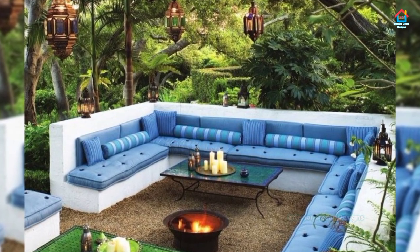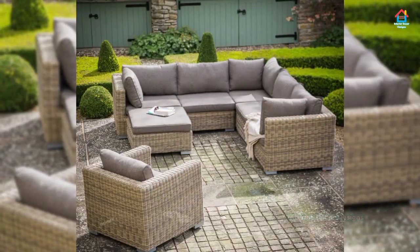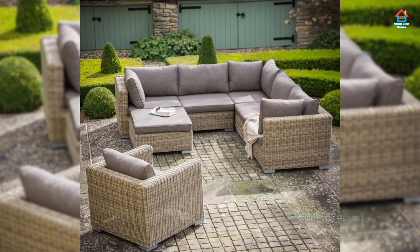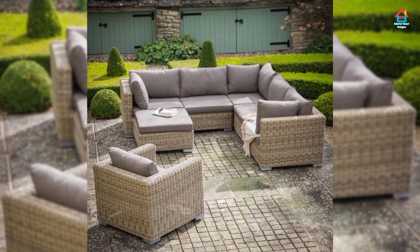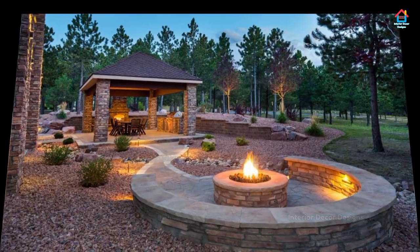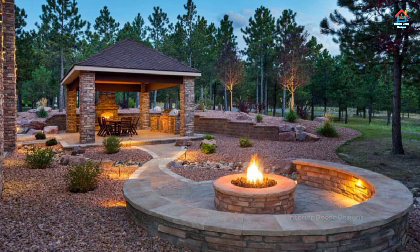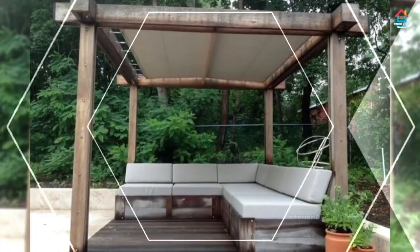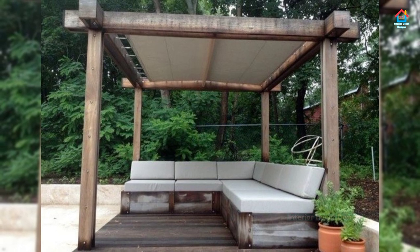Seating can often do double duty — an outdoor bar area with seating can also work as an outdoor dining space, and an outdoor dining table can work as a conversation starter or game play area. Consider the style of your outdoor space when choosing specific furniture, and pick pieces that blend in with the rest of the decor and the home's exterior.